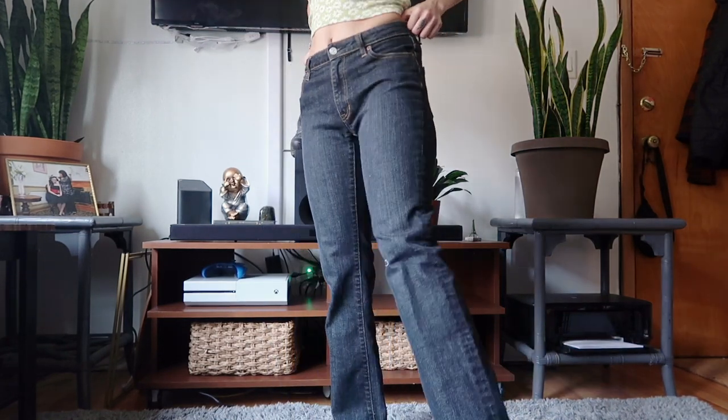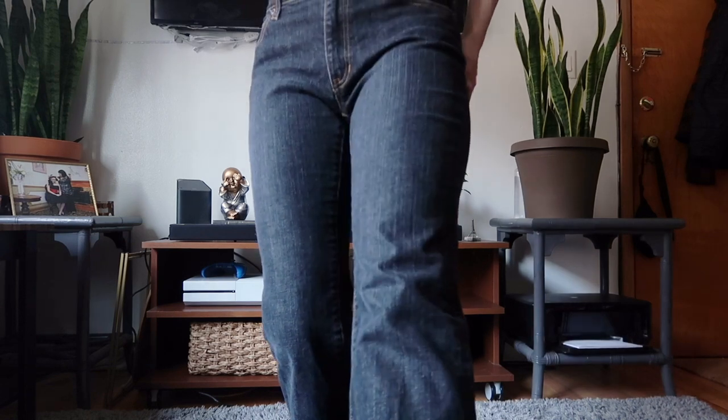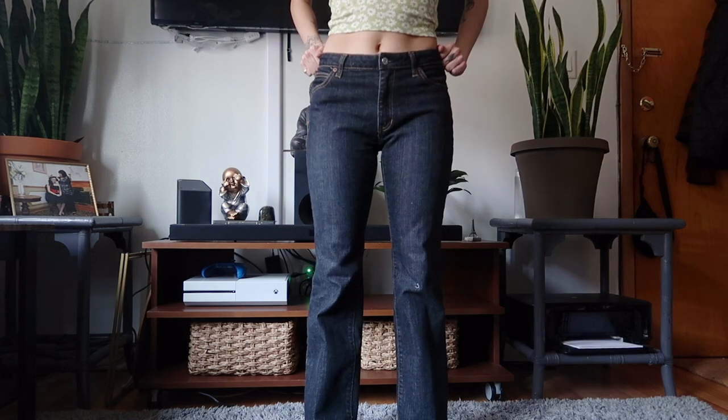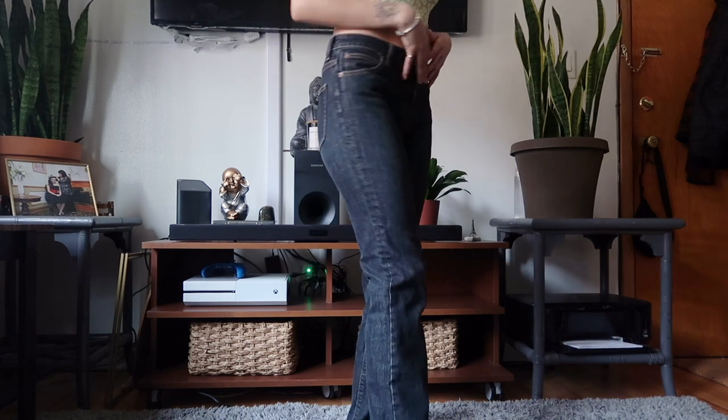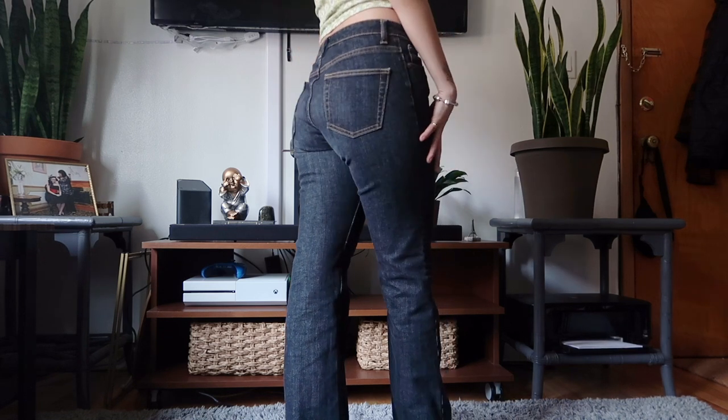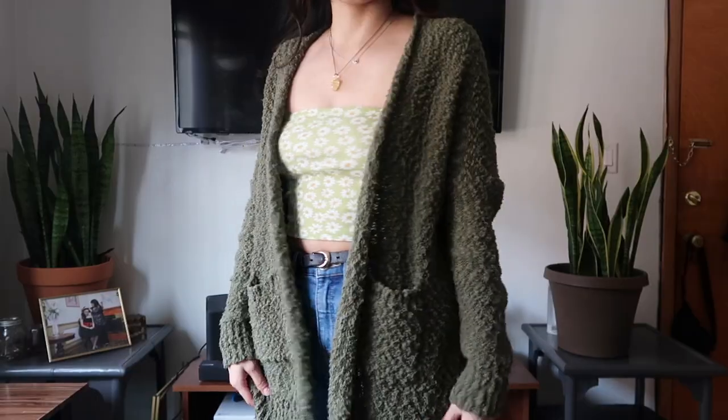Another pair of pants I got are these low-rise flare jeans. I don't own any flare jeans so this ought to be fun. I love the fit, and especially the way they hug my butt — they make it look really nice.